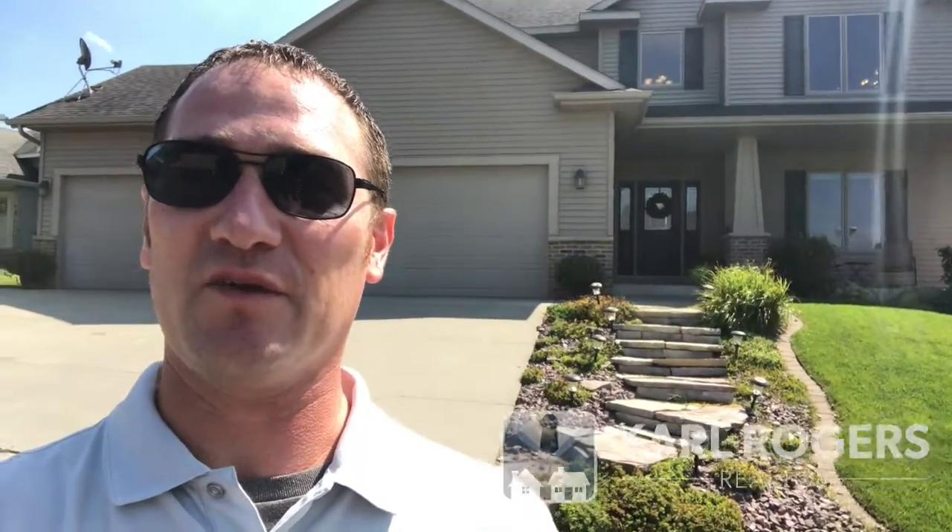Hey guys, Carl Rogers here with Coldwell Banker Burnett. I'm very excited to be bringing you this new listing here, 6268 Shetland Drive NW.